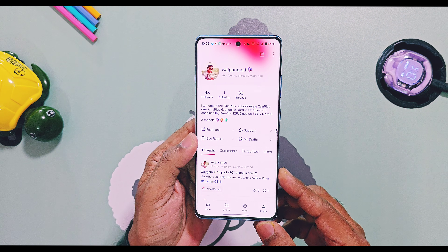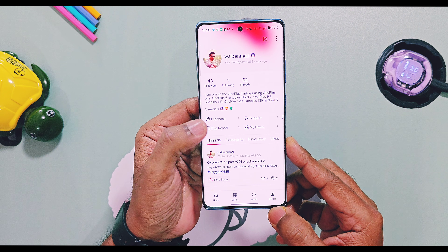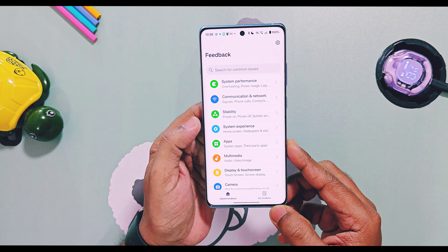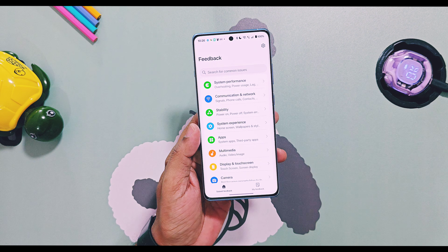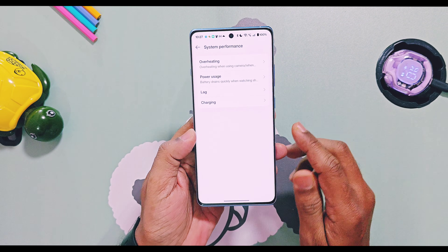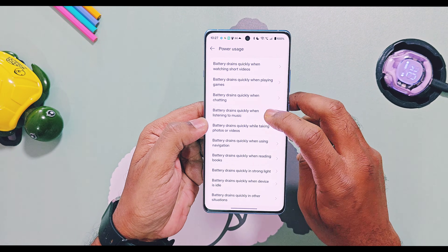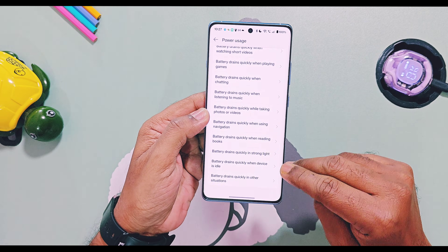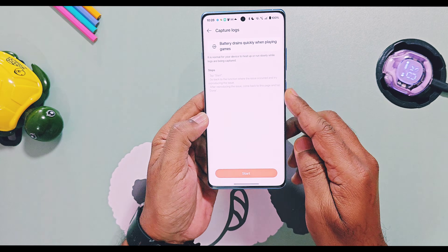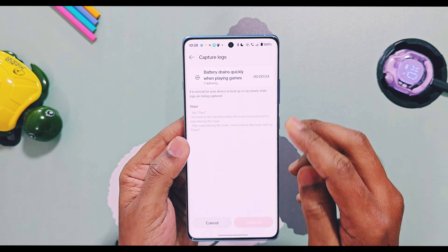A log records everything happening internally and helps engineers find the exact problem. Here is how you can submit a proper bug report with the log. You must have a OnePlus Community account. Install the OnePlus Community application and log in. In the application, go to the account section, tap on bug report, then select system performance, and then select power usage. You will see a list of common battery issues that many users face — select the one that matches your problem. For example, if you face heavy battery drain while playing games, select that option.